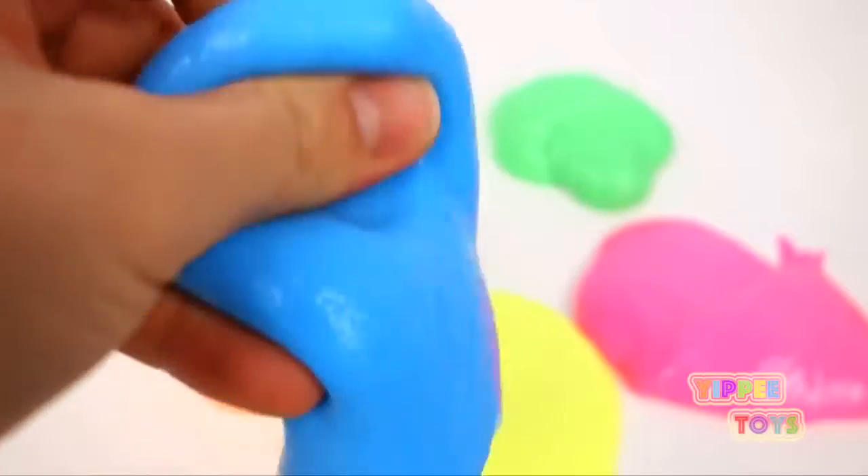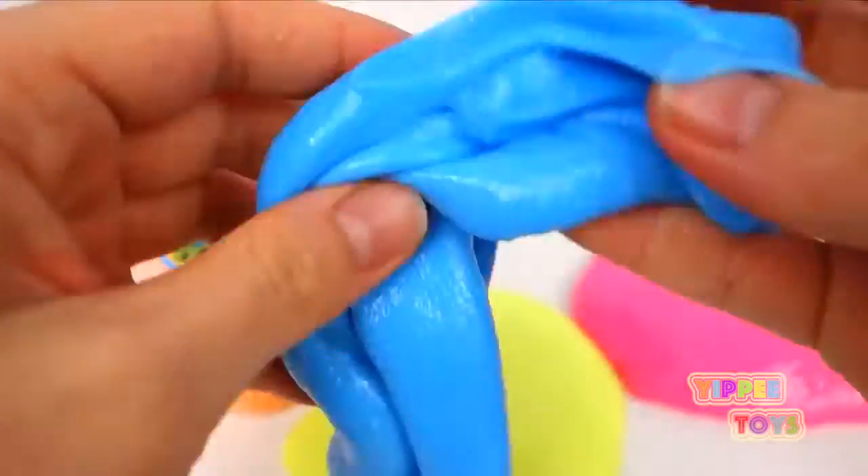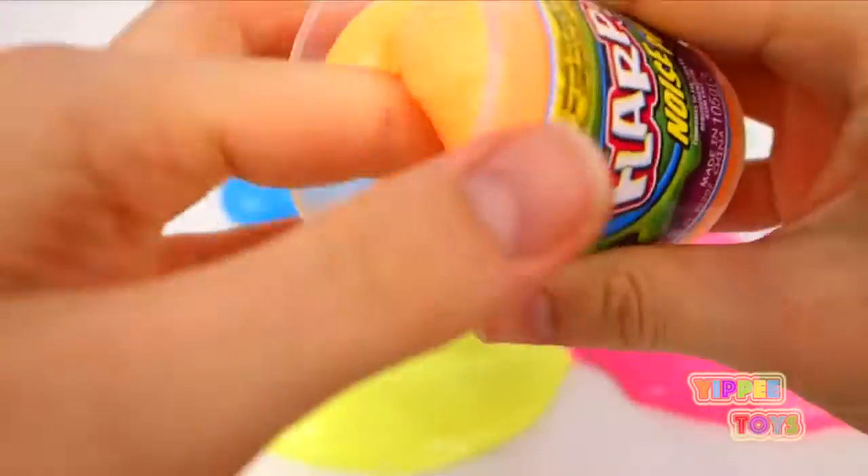Blue. Blue is one of my favorite colors. Gooey.